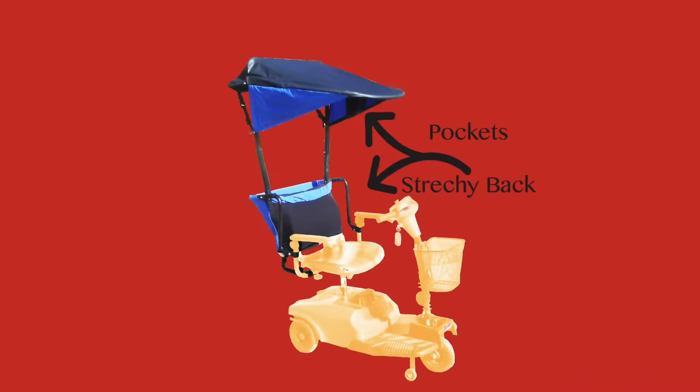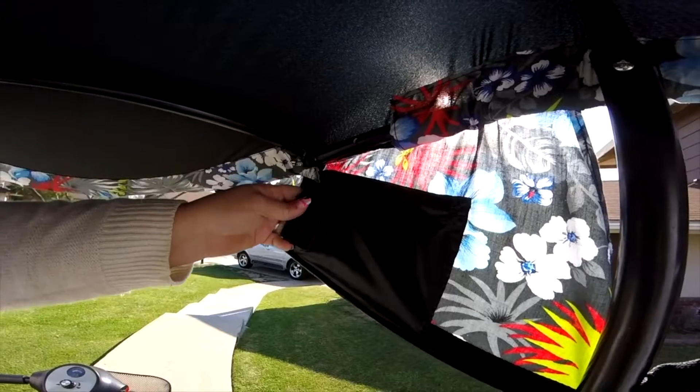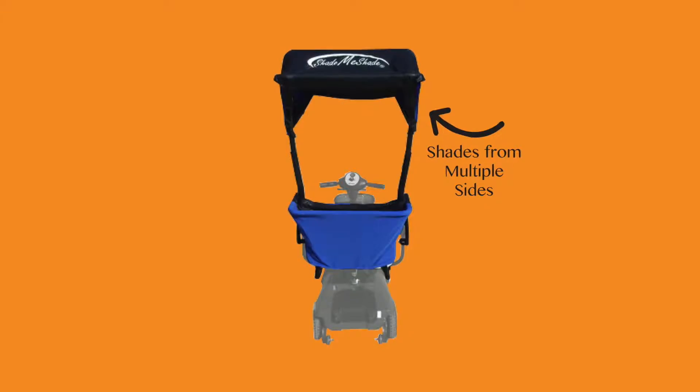It has a stretchy back for a universal fit, pockets large enough to hold most smartphones, a storage space on the back, and it's shady from multiple angles.